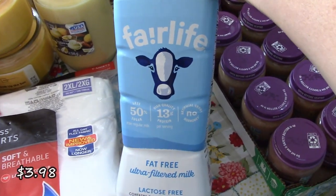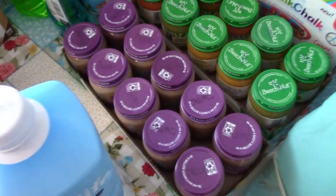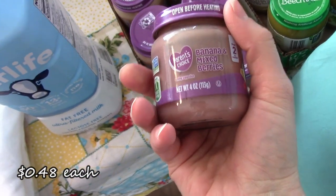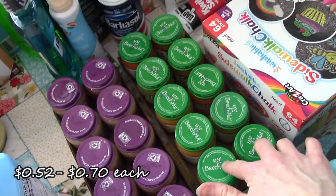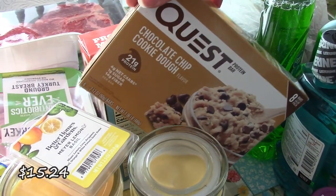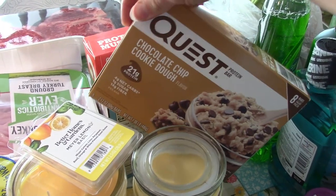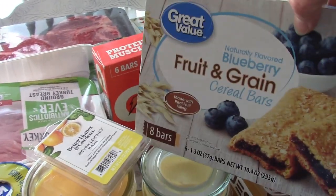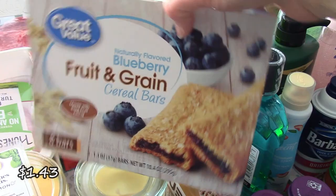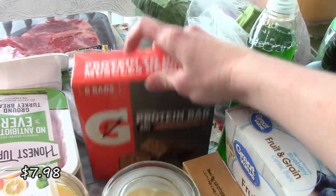I got some of my milk — I like this Fairlife fat free milk. I got a bunch of baby foods: fruit baby food here, veggies baby food here. Then over here I got my protein bars. If you haven't tried these and you like protein bars or you're looking for a good one, these are so good — oh my gosh, they're like my new favorite. The baby also likes these nutrient bars sometimes. And then my husband got his protein bars.